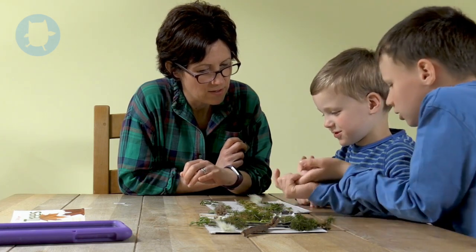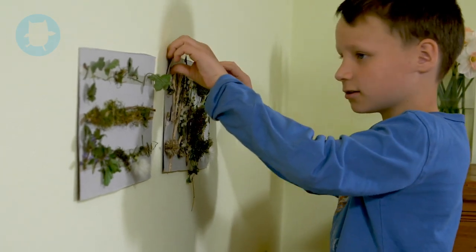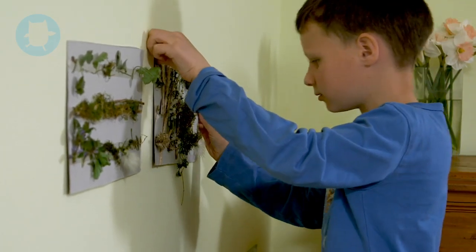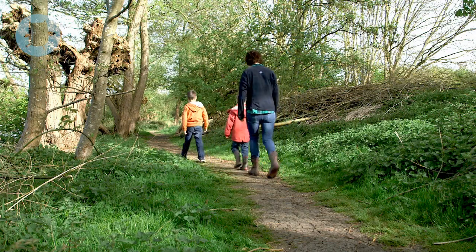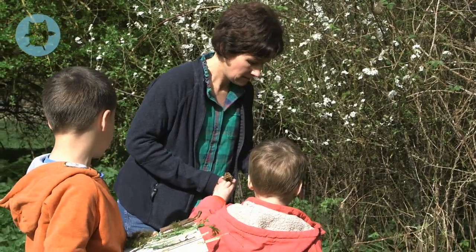Younger children can use their artwork for counting games. Best of all you can repeat in different places like the beach, the woods or a friend's garden. Doing this activity at different times of year is a really fun interactive way to explore nature and the changing seasons.